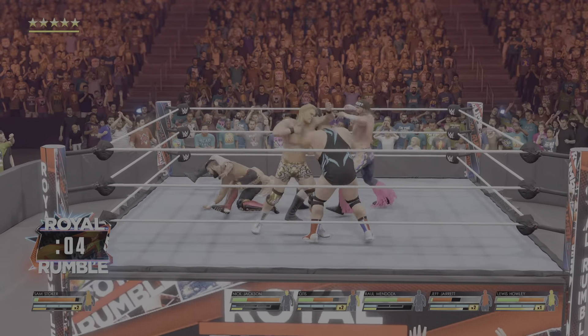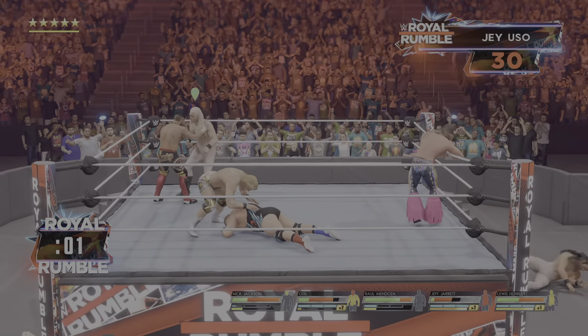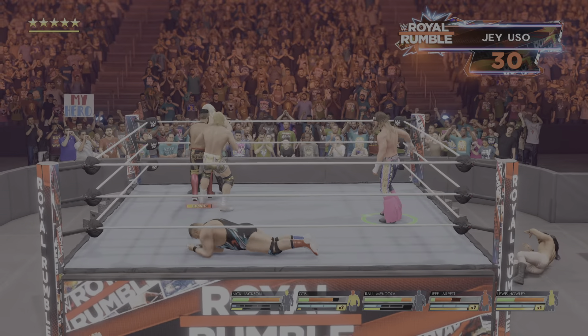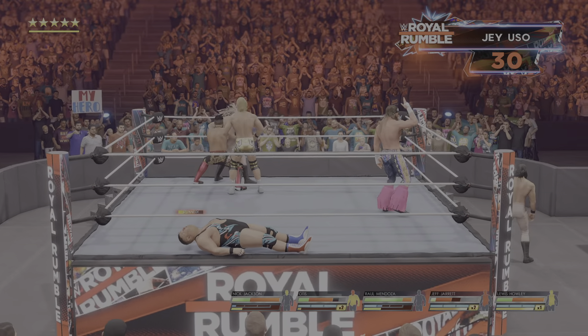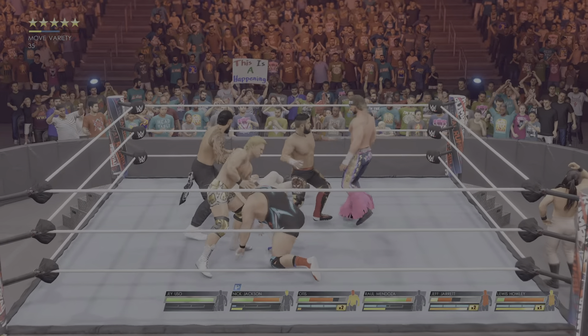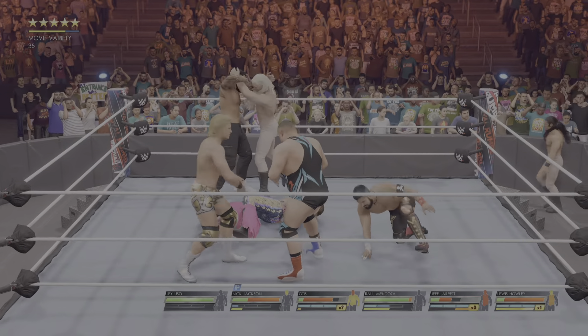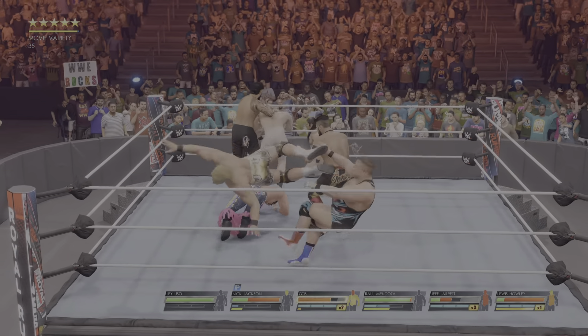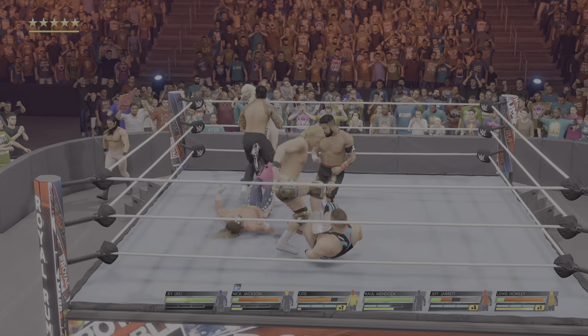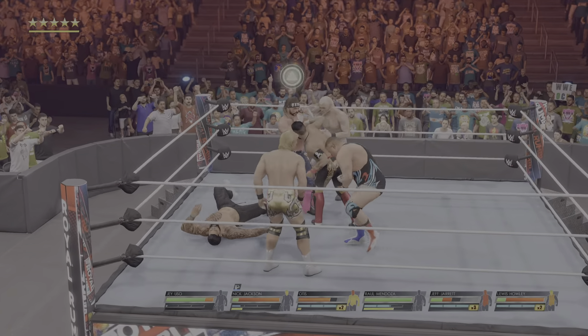Look at that — snap suplex. Nice takedown. There's a guy that gives you nothing at this point in the match. The electricity of this moment is coursing through his veins. Suplex — and it's reversed. Paying for that mistake. Picture perfect dropkick. Great wherewithal on the counter.